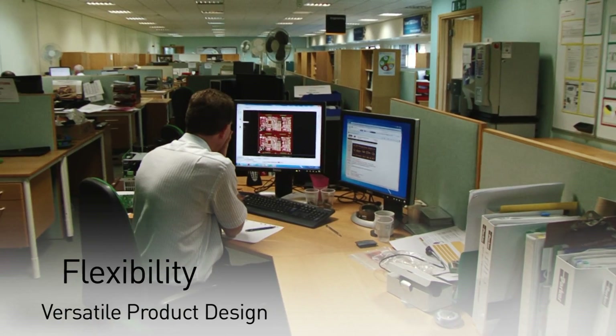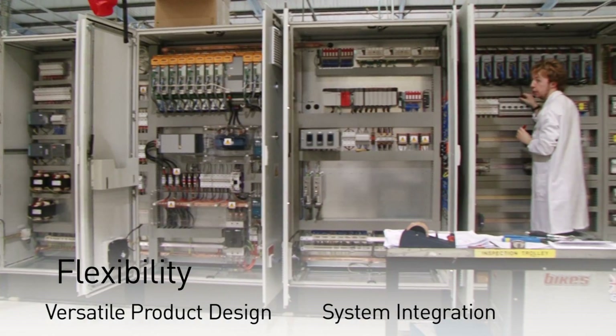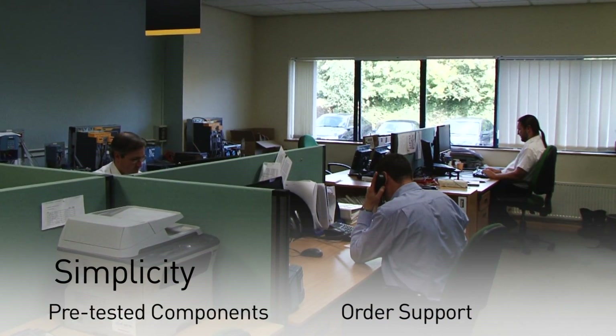Flexibility is reflected in product design and capabilities, opening doors to new business opportunities. Simplicity in terms of product configuration and ordering, making our products more accessible to your customers.